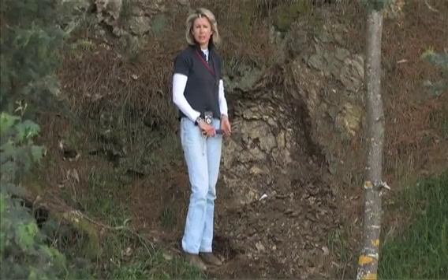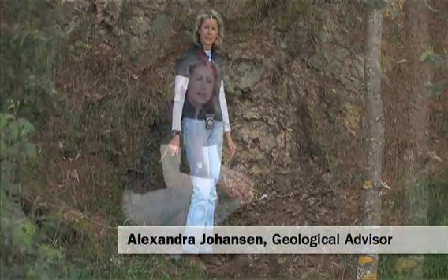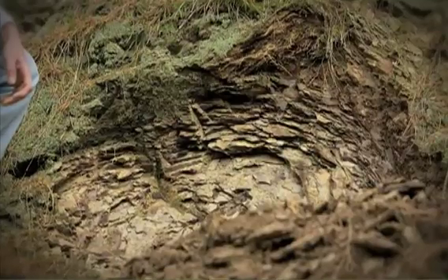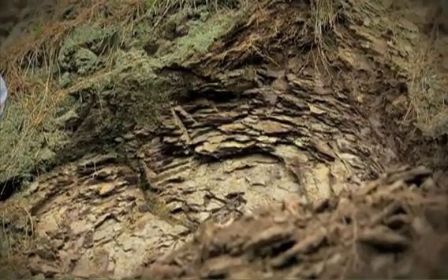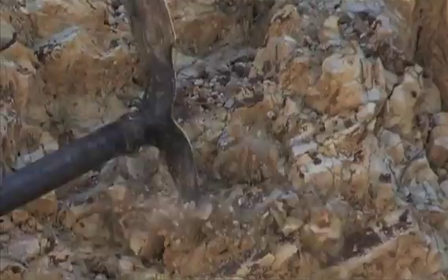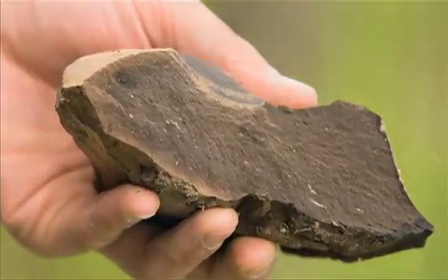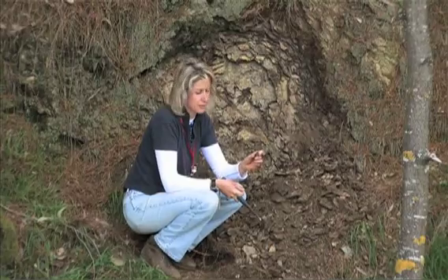We're at the type locality for the Waipawa Black Shale that was seen in the other permit through the Gisborne area, and it continues all the way further south. The rock here, the Waipawa Black Shale, is about 30 metres in thickness, dipping quite steeply. The rock is quite yellowish on the surface, but when you break it open, you can see it's quite chocolatey brown in colour, and the yellow is just the weathering surface of it.